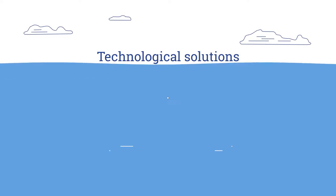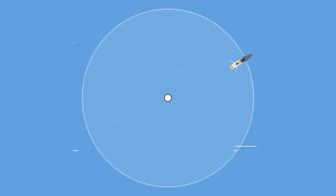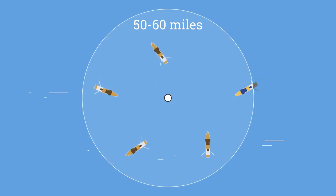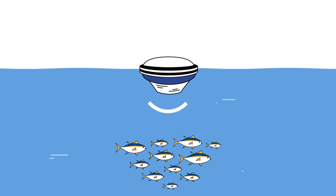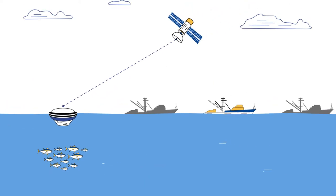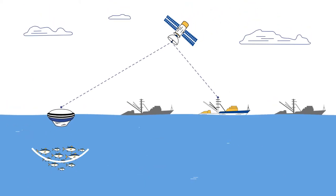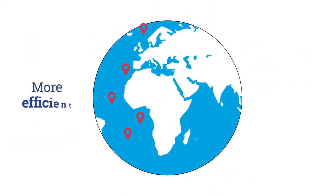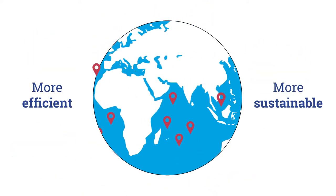Before the arrival of SATCOM-based tuner buoys, radio-based buoys were widely used. However, they were limited in range and their signals could be detected by other vessels. In 1998, we launched the first-ever satellite buoys with an integrated sounder for tuner detection in real-time with global coverage. From that time on, confidentiality and global reach became the new paradigm for tuner fishing.